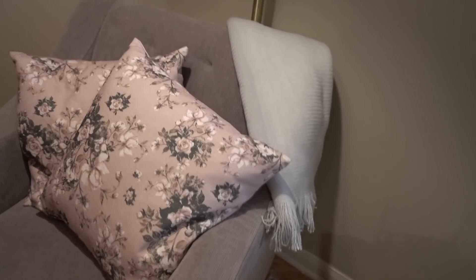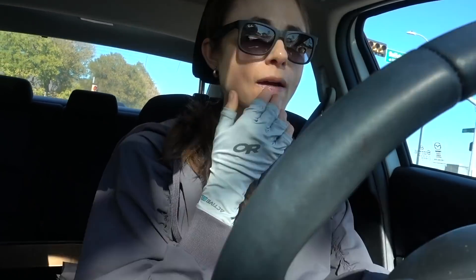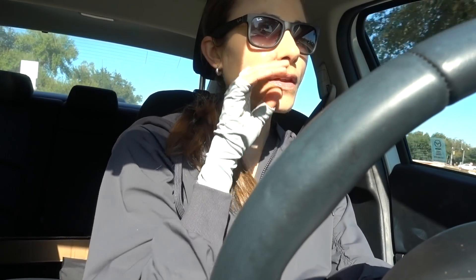I'm headed out to the UPS store real quick because I need to return an additional curtain rod I don't need — I thought I'd need two but I didn't — and also a different drape that didn't work out. I forgot to send those back to Amazon. The return process is so painless; you don't even need to print anything. As long as you have the Amazon app on your phone, you just show them the little form. Pretty handy.